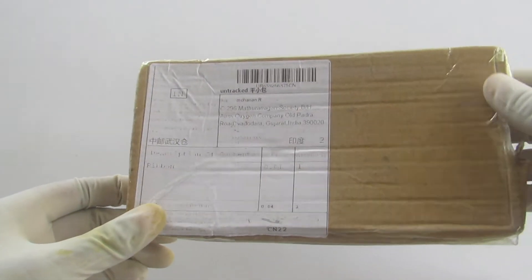This is the box I received, but it was opened by the customs department.